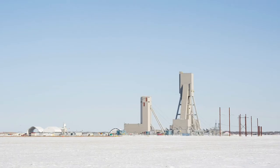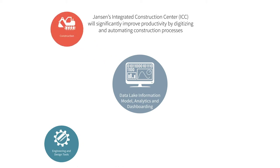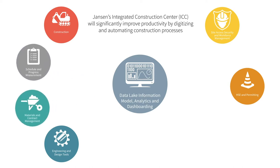BHP's Jansen project is developing a new world-class potash operation. Its Integrated Construction Centre, the ICC, plays a key role in meeting the construction project mandate of using advanced technologies and project delivery methods. The ICC is a transformational digital solution that streamlines construction activities and improves productivity.